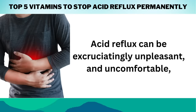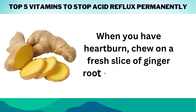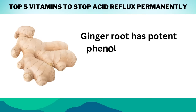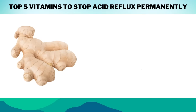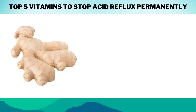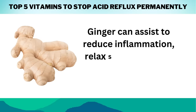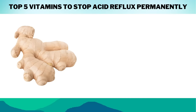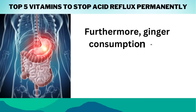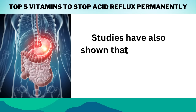Acid reflux can be excruciatingly unpleasant and uncomfortable, especially if you're attempting to sleep and the agony is keeping you awake. When you have heartburn, chew on a fresh slice of ginger root for quick relief. Ginger root has potent phenolic chemicals that relax the tissues in your food pipe and stomach lining, reducing acid-induced irritation. A study published in the journal Digestive Diseases and Sciences discovered that ingesting ginger extract before meals reduced acid reflux symptoms by 40%. Ginger can assist to reduce inflammation, relax smooth muscle spasms associated with GERD, and promote mucous secretion to help neutralize stomach acids. It can also help suppress the growth of the Helicobacter pylori bacteria, which are connected to GERD symptoms.